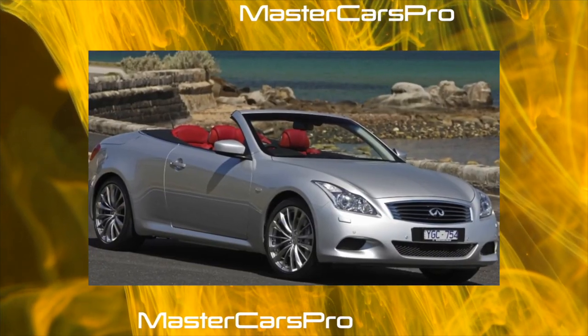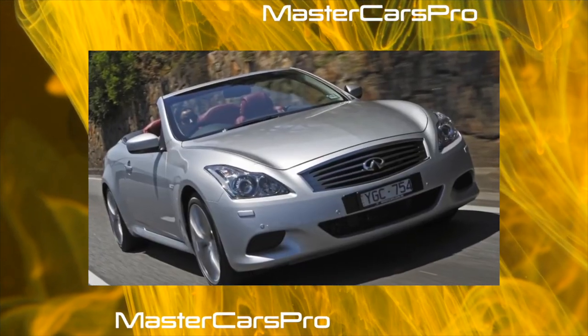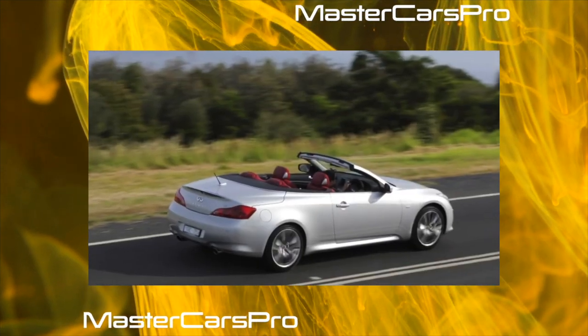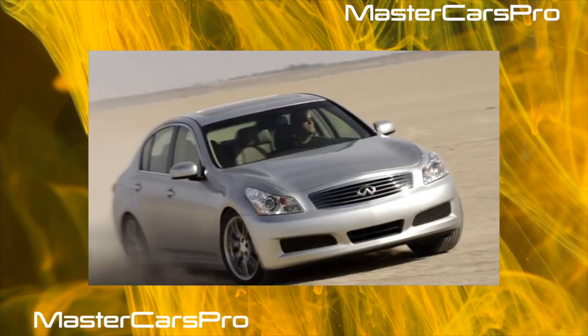Thus, we can safely recommend a used Infiniti G for purchase in any modification. A fast and sturdy car loses value very slowly, maintaining a high residual value. Hefty price tags at official service centers will be compensated by the high reliability built into the car. Timely prevention of malfunctions is the best recipe to save on maintenance.